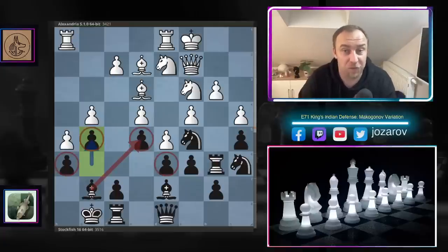Dear chess friends, welcome to the Azar Chess channel and welcome to a new and spectacular game played by the latest version of Stockfish — the powerful Stockfish 16.